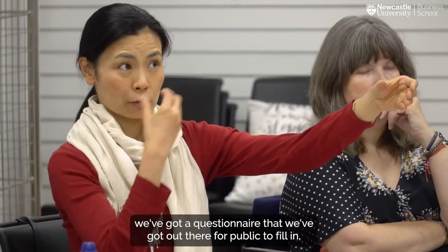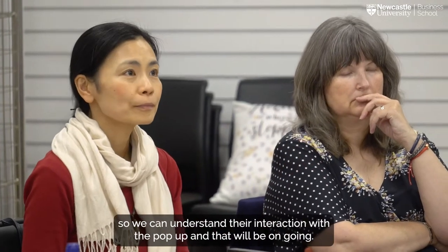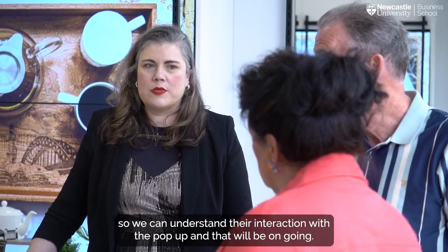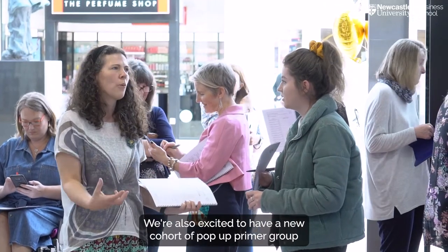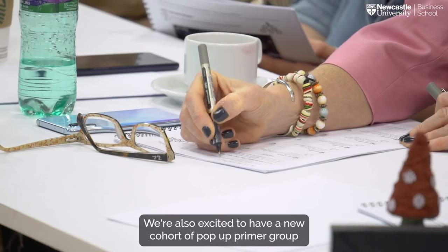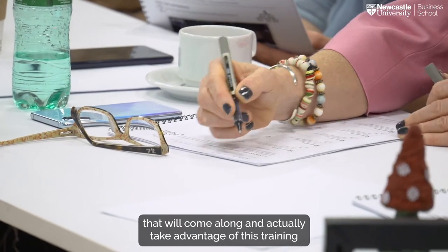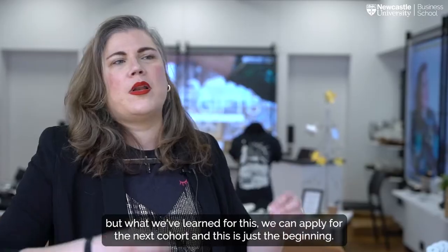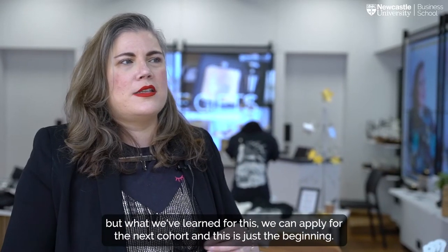We've got a questionnaire out there for the public to fill in so we can understand their interaction with the pop-up, and that will be ongoing. We're also excited to have a new cohort of pop-up primer participants who will come along and take advantage of the training. What we've learned from this we can apply to the Mexico Hall — and this is just the beginning.